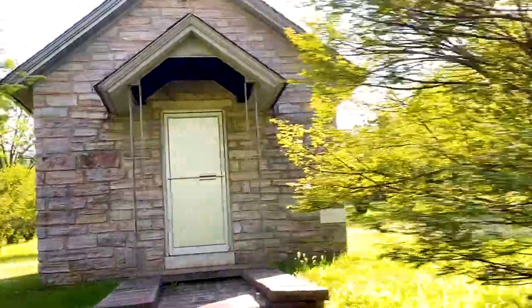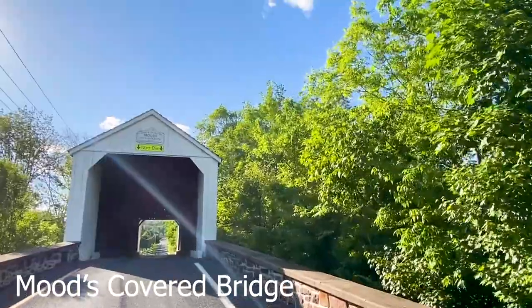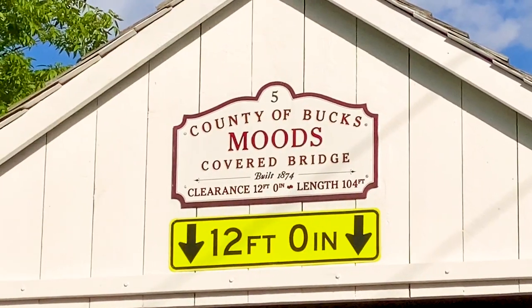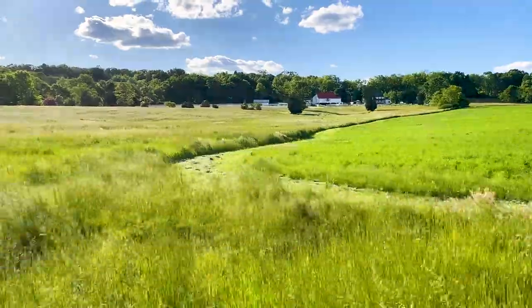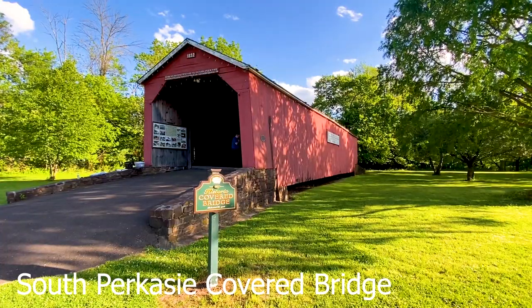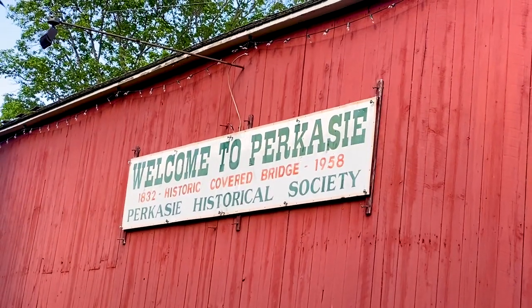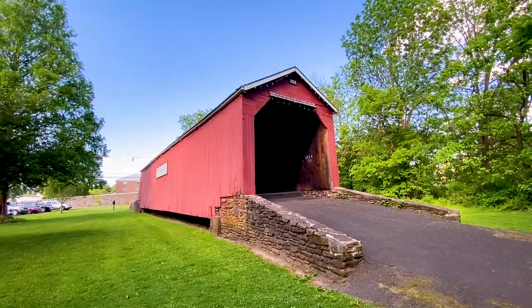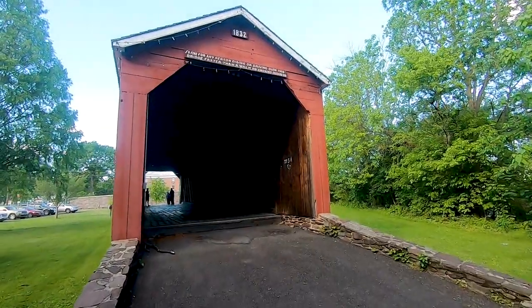Now we're on our way to Mood's Covered Bridge. And then we're on our way to the Pine Valley Covered Bridge.